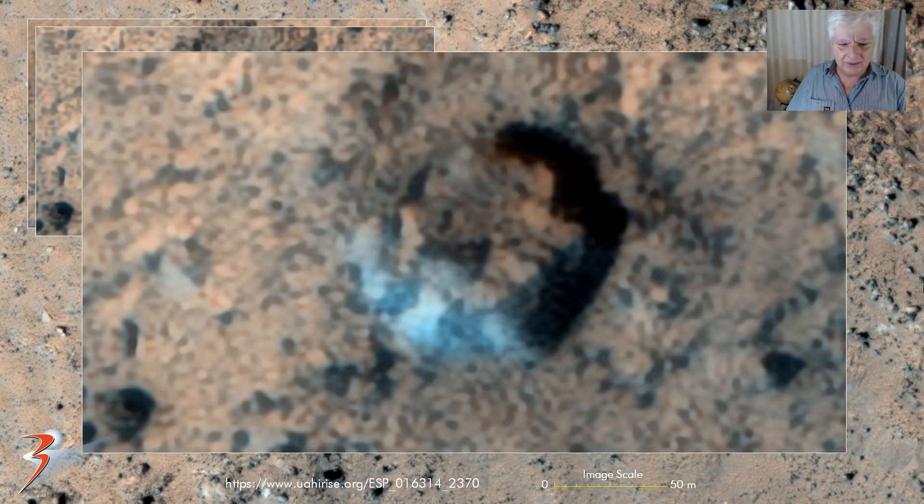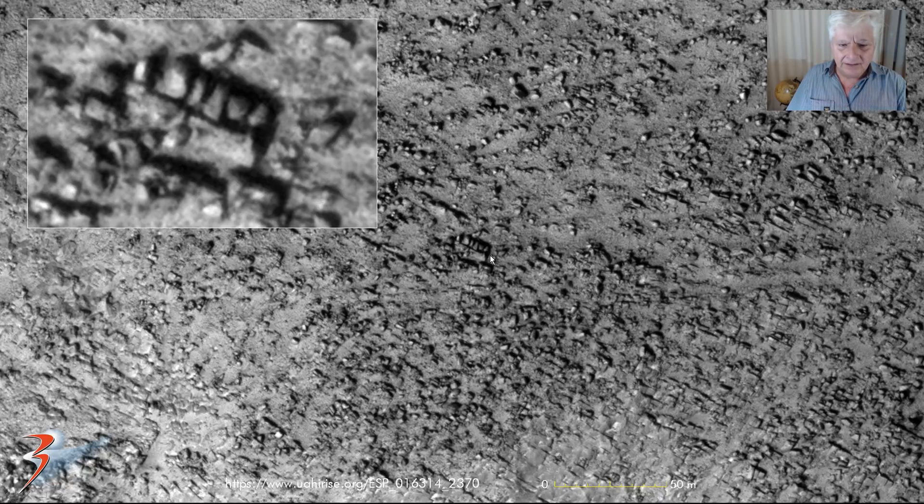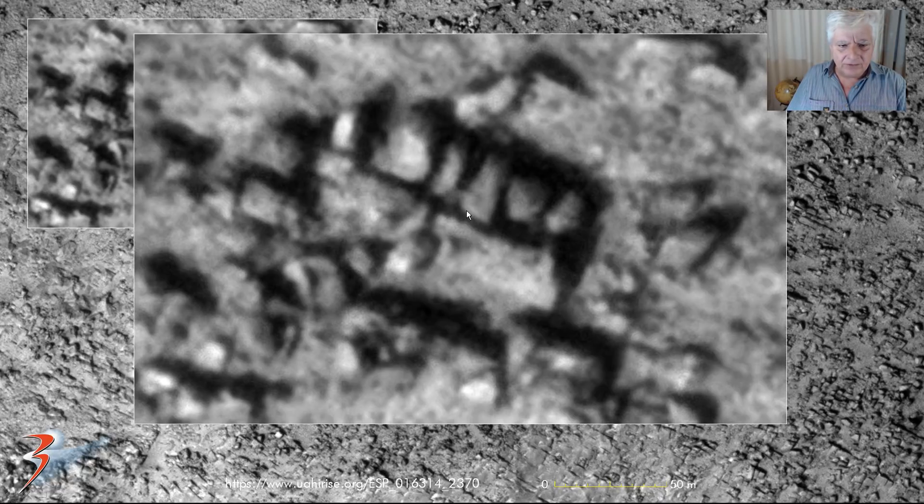A rather strange object. Then some of the other anomalies in the black and white part of this photograph include what looks like layers of tiles, all in parallel lines in rows next to one another, and then this strange arrangement of smaller parts there in the center. That runs about 20 meters across, and each of these is about 45 meters across as well.